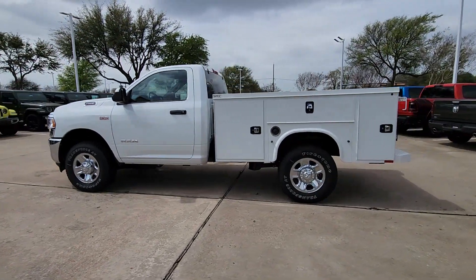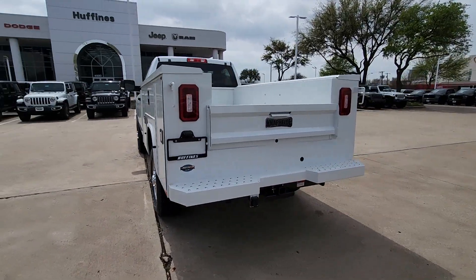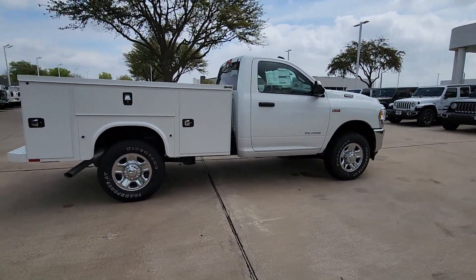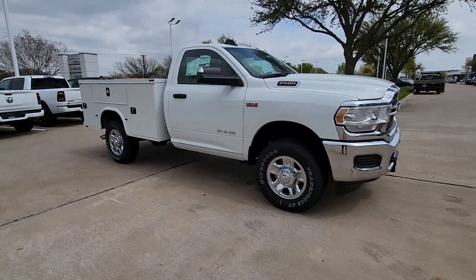This highly capable 3500 delivers brawny strength and refined upscale comfort, leveraging the latest tech to maximize its impressive towing and hauling capabilities. This handsome truck also offers a refined upscale cabin and a serenely quiet ride.